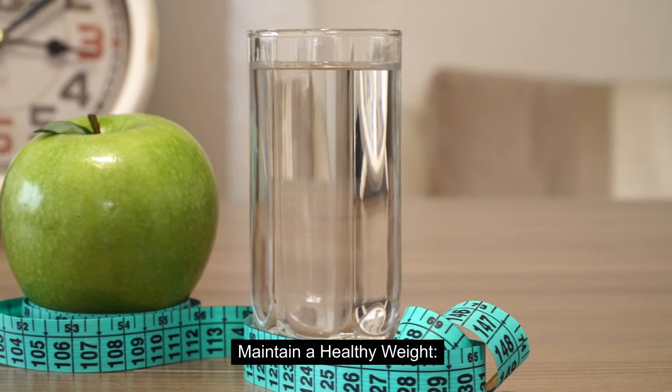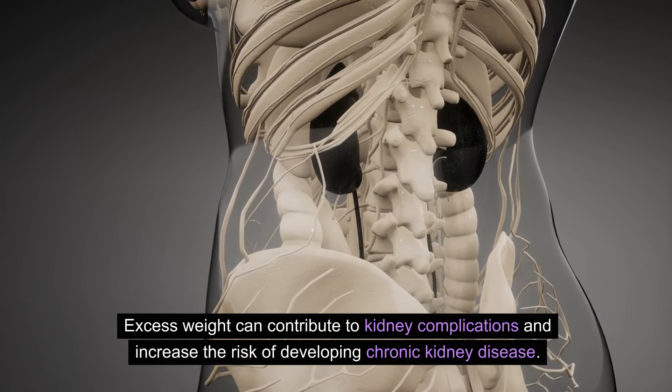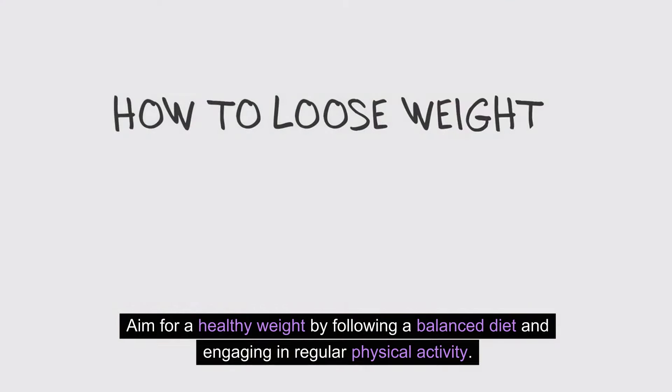Maintain a healthy weight. Excess weight can contribute to kidney complications and increase the risk of developing chronic kidney disease. Aim for a healthy weight by following a balanced diet and engaging in regular physical activity.